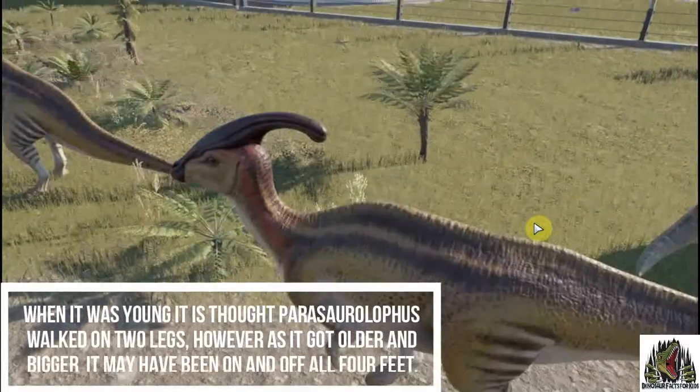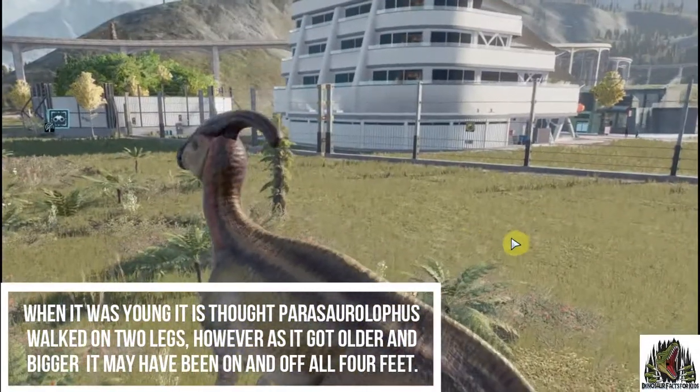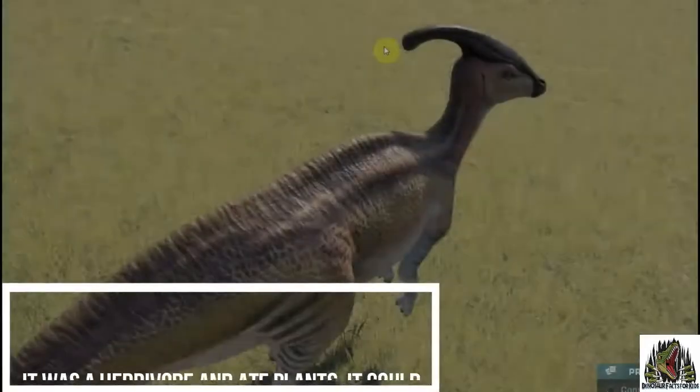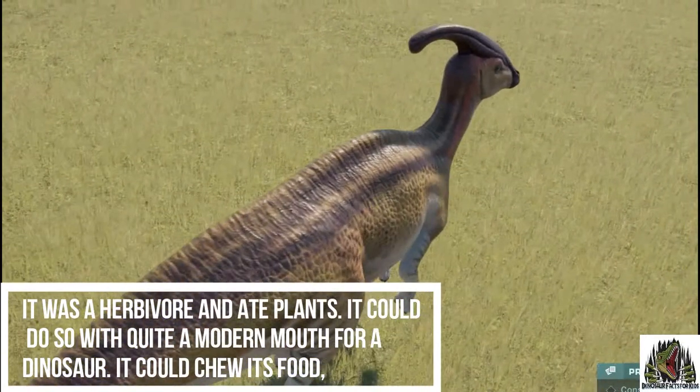When it was young, it was thought that it walked on two legs. However, as it got older and bigger, it may have been on and off all four feet. It was a herbivore and ate plants. It could do so with quite a modern mouth for a dinosaur — it could chew its food.